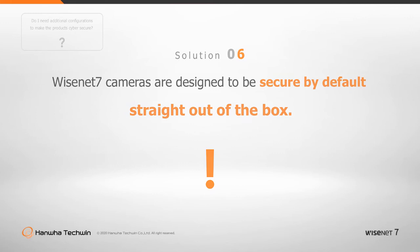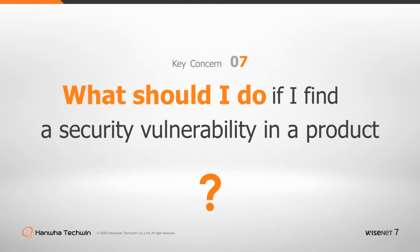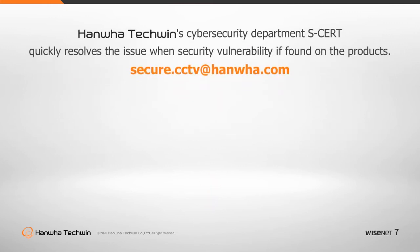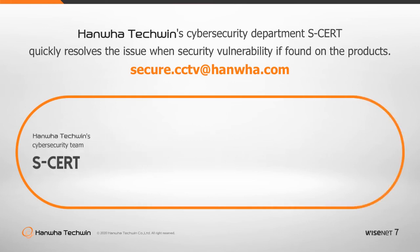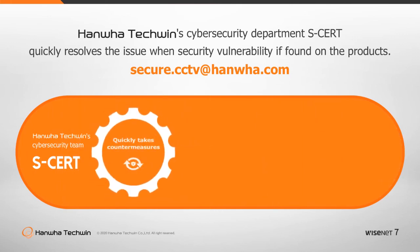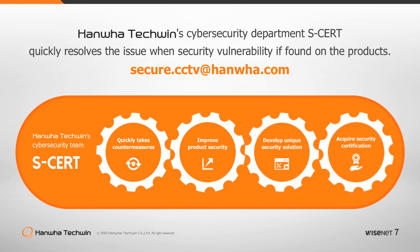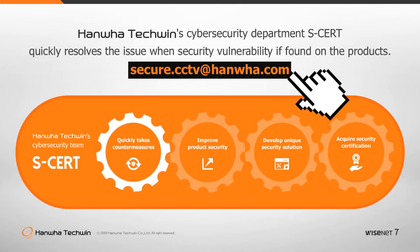What can you do in the case that you find a vulnerability in the product? If you spot a security vulnerability in any of our video surveillance devices, it is critical to analyze the cause and take countermeasures as quickly as possible. Hanwha Techwin operates the Cybersecurity Department, SCERT, who will, in the case of a security vulnerability, resolve the issue as soon as possible and post a security vulnerability report on our website. Regular security tests and penetration testing by specialized agencies are conducted to find security vulnerabilities and remove any risks of exposing customers' sensitive information.